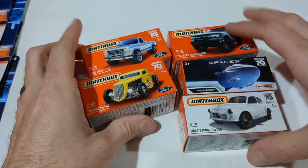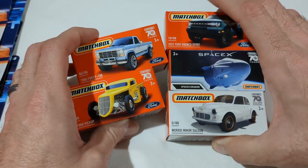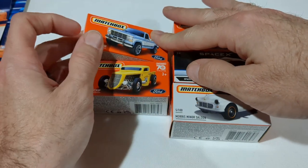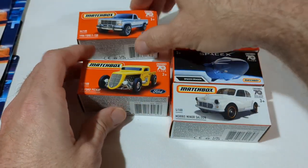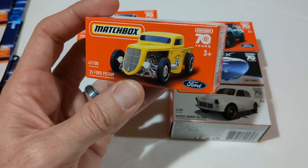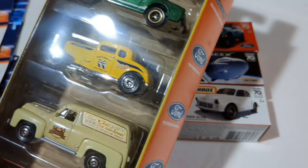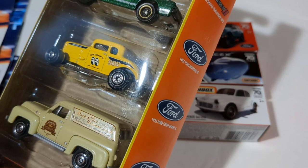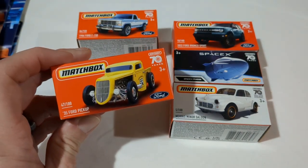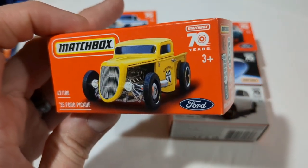Ran into some cool little pickups at Kroger this week as well — Power Grabs were on sale. These are the ones I was super interested in; most of these are for a friend who is really into Fords. I love the color on this F-150 — just a really cool pickup overall. This '35 Ford Pickup in Moon Eyes — I saw it carded and thought I wasn't going to get it because I have that in a five-pack, but when I got home I realized it's actually the '32 Coupe, so a little bit different. Interesting that they put both out at the same time.